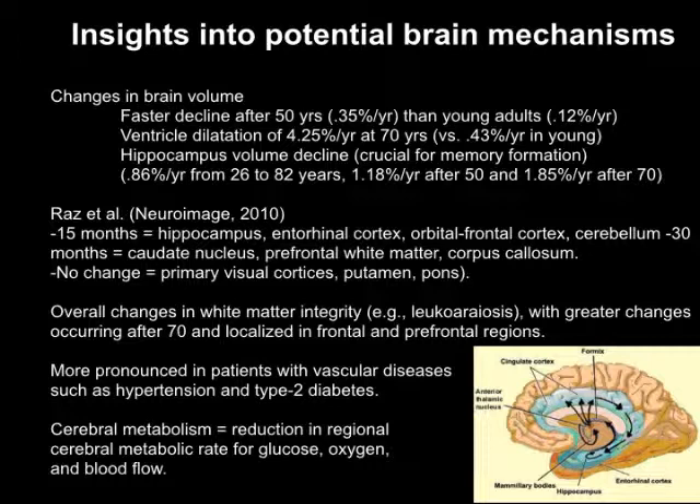Among the rare studies that followed participants over time, Raz succeeded in following roughly 100 older adults aged over 50 years for more than 30 months. He observed that some portions of the brain don't show any change after 30 months, but by 50 months the hippocampus and orbitofrontal cortex — very important for speed of processing and memory — show significant decline in healthy older adults. The change in brain volume and especially white matter integrity will be more evident if people suffer from metabolic disorders, hypertension, or type 2 diabetes.